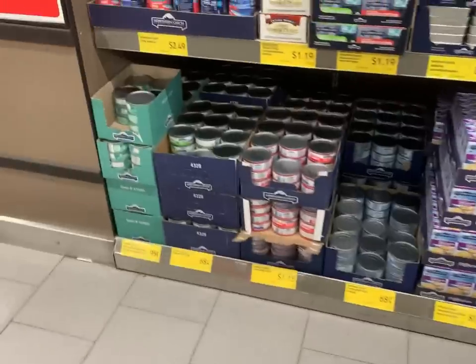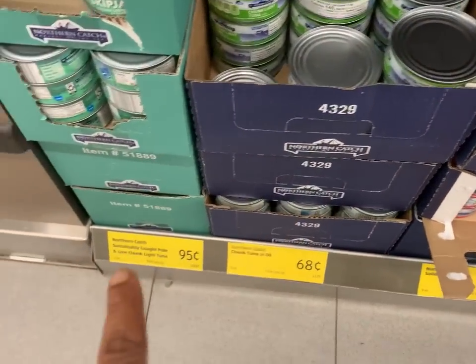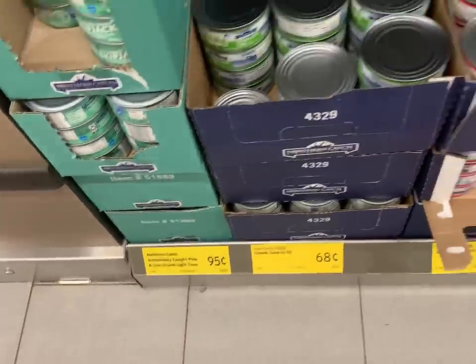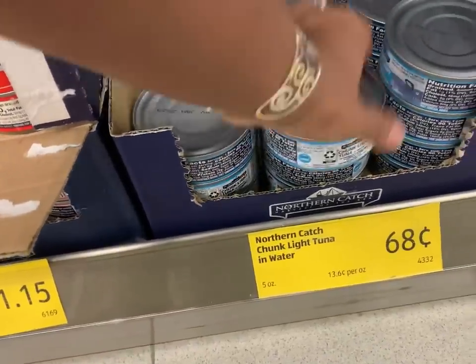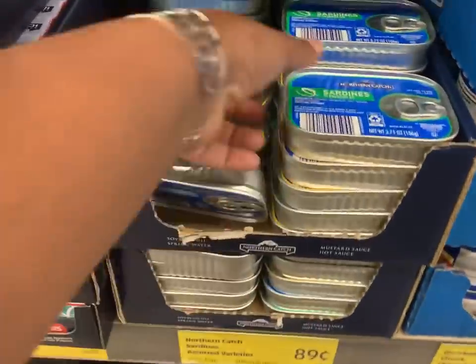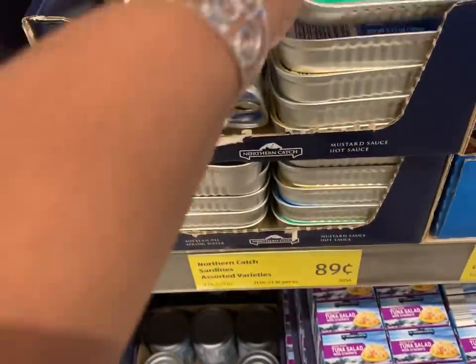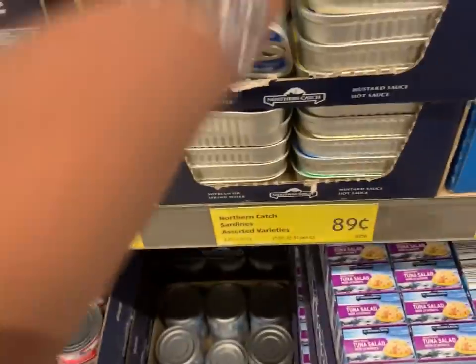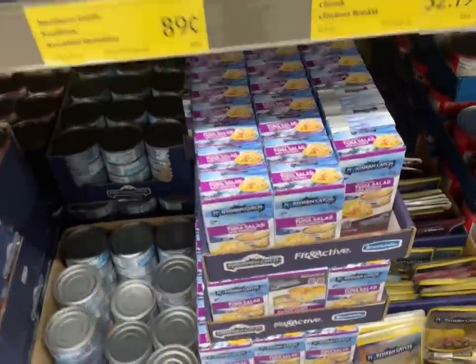For one dollar you could get a can of tuna fish in oil, or the sustainably caught pole-line-caught tuna for 95 cents, or 68 cents for the can in water. Going back to what I could buy for one dollar: sardines, these are in soybean oil — if that's something you're into, you could get a 3.75-ounce can for 89 cents.